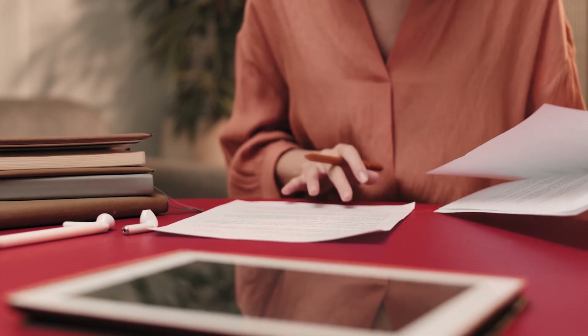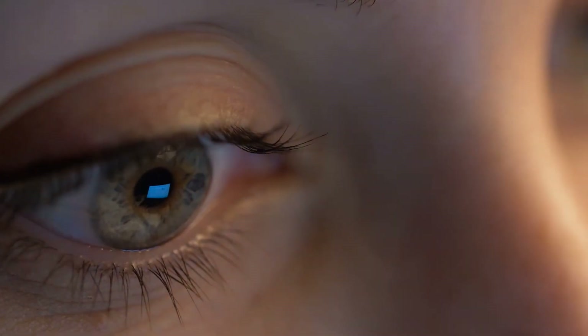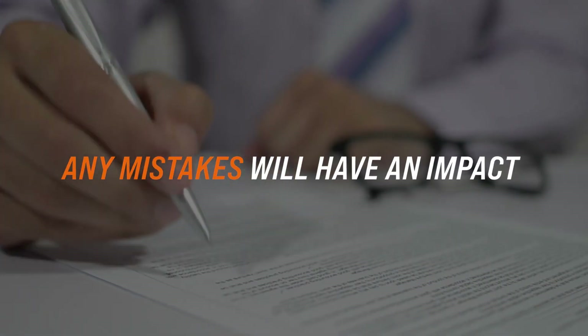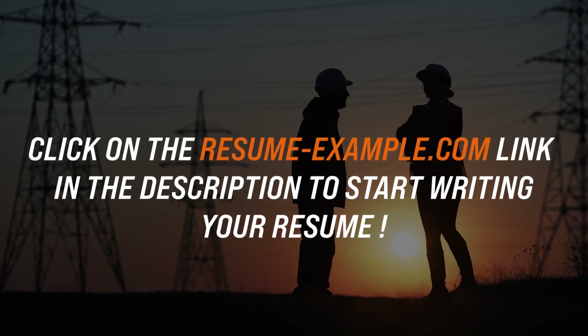Finally, review your resume. Check you have clearly summarized your skills and experience, aligning them to the role requirements, and pay close attention to the little things. For example, it's important that your dates align with any job experience or education. Any mistakes, typos, or shortcuts will have an impact on your chances to get the job. Click on the description to start building your resume today.